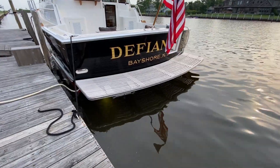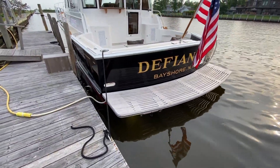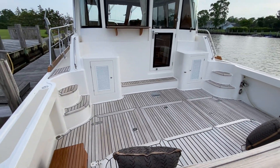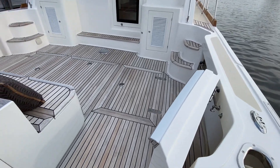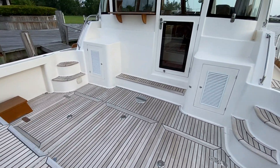She has a fixed swim platform with a couple of underwater lights down there. There are a couple deck chairs that go out here. This walkthrough transom is awesome — it brings us right into the cockpit.